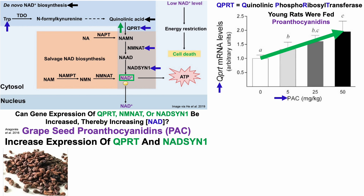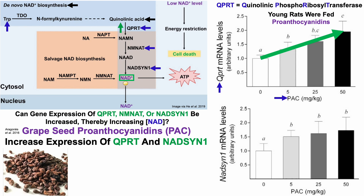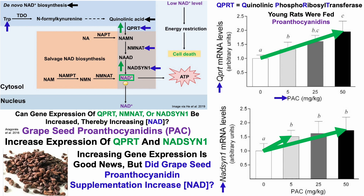Grape seed proanthocyanidins didn't just increase expression of QPRT — they also increased expression of NAD synthase 1. With NAD synthase 1 gene expression on the y-axis plotted against PAC content on the x-axis, even the lowest dose increased gene expression, though levels plateaued after 5 milligrams per kilogram of proanthocyanidins.